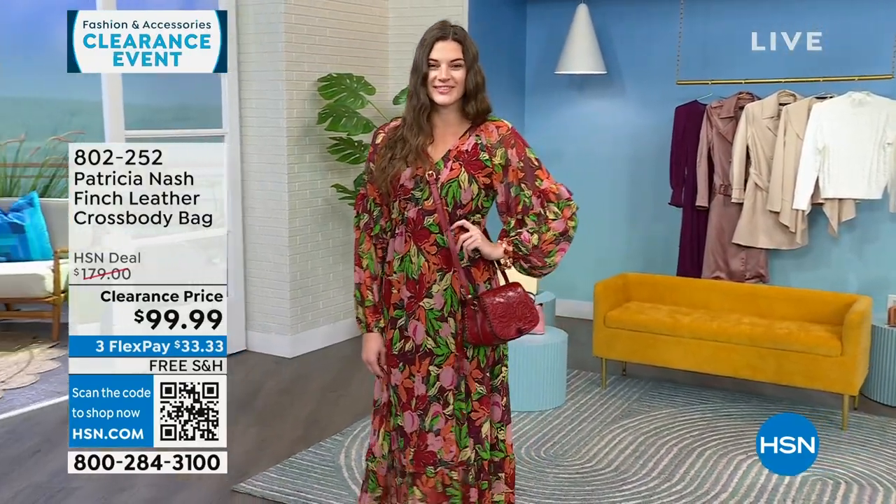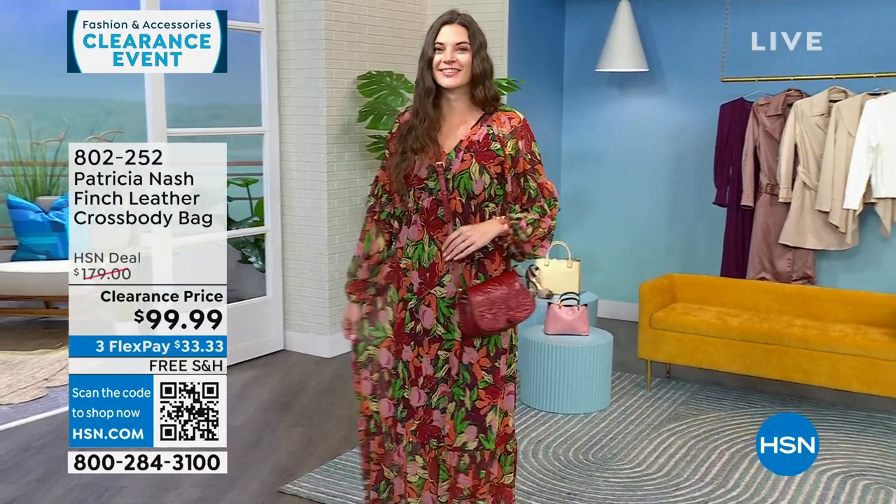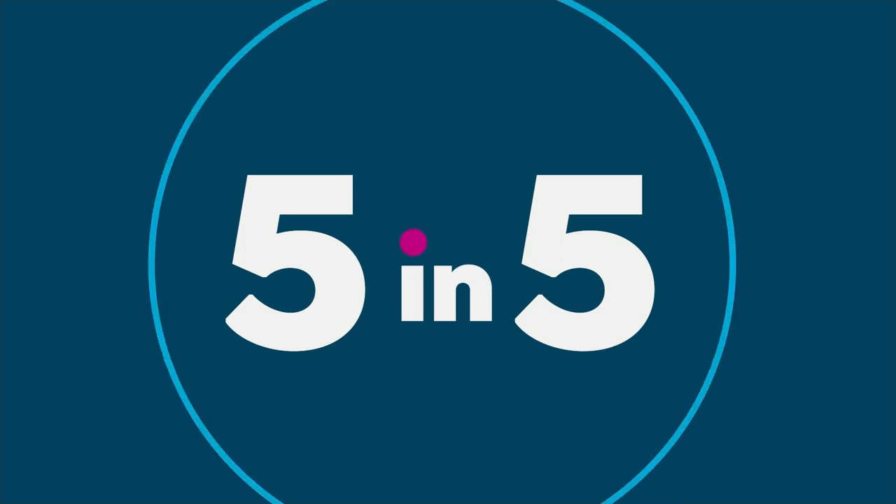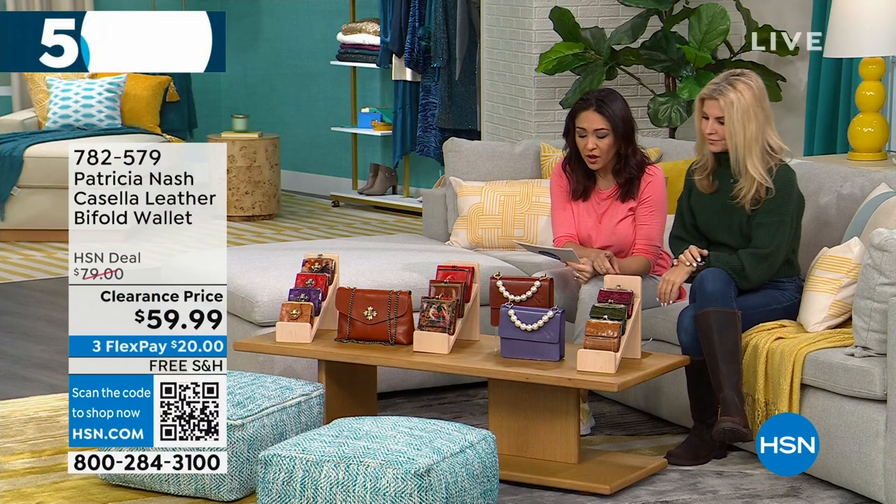We have so many Patricia Nash bags and wallets to get to. We're going to do a five-and-five, running through these a bit fast. Faith is going to jump in with me. Let's start with the Casella.